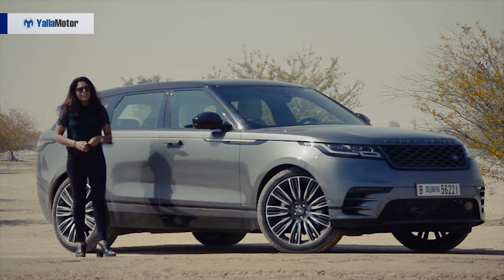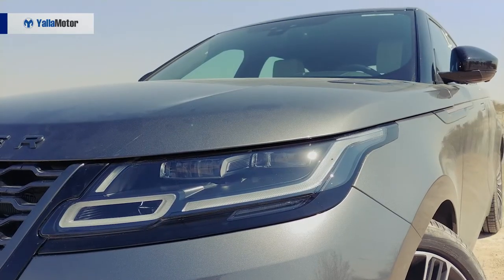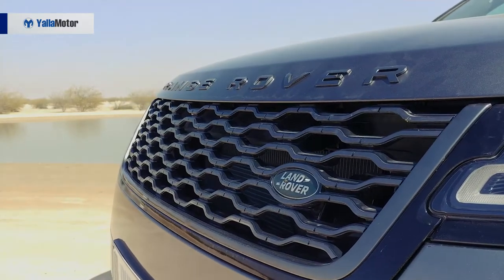They are reminiscent of the late 80s Honda Accord's headlights, but of course, classier. And at night, when you open the doors, the puddle lights project the silhouette of the Velar — as if you needed to be reminded of what you are driving.